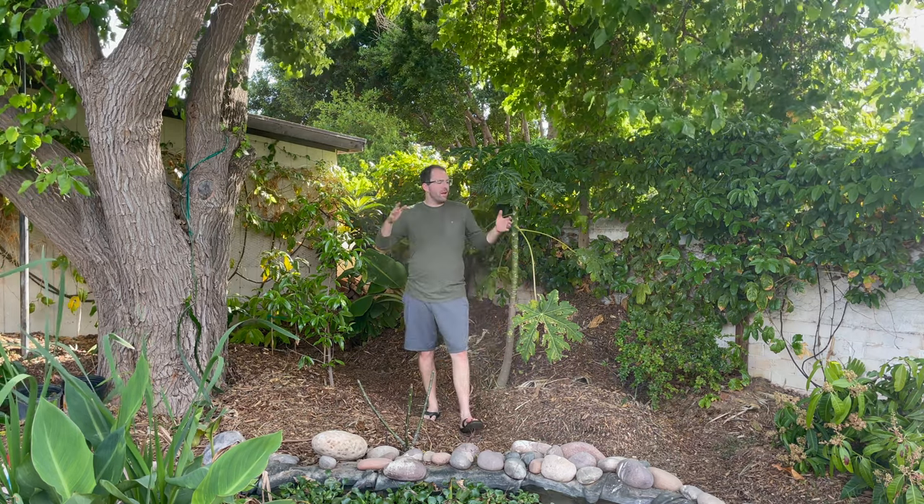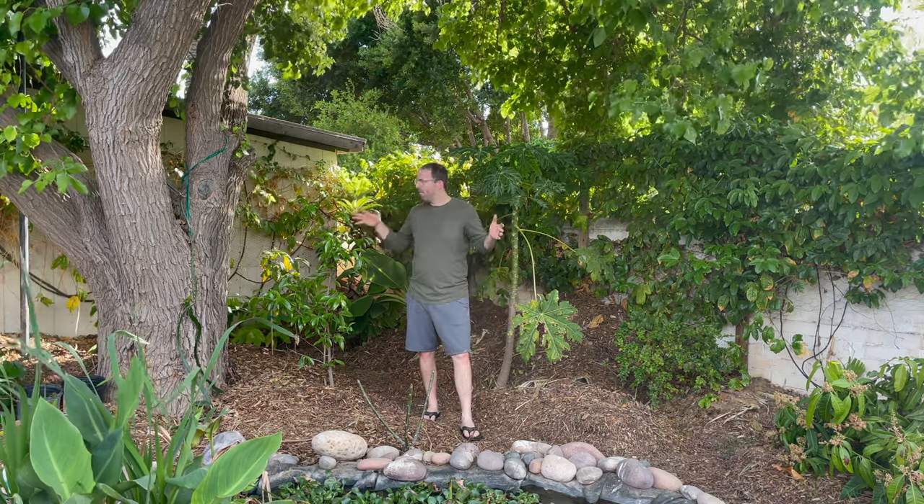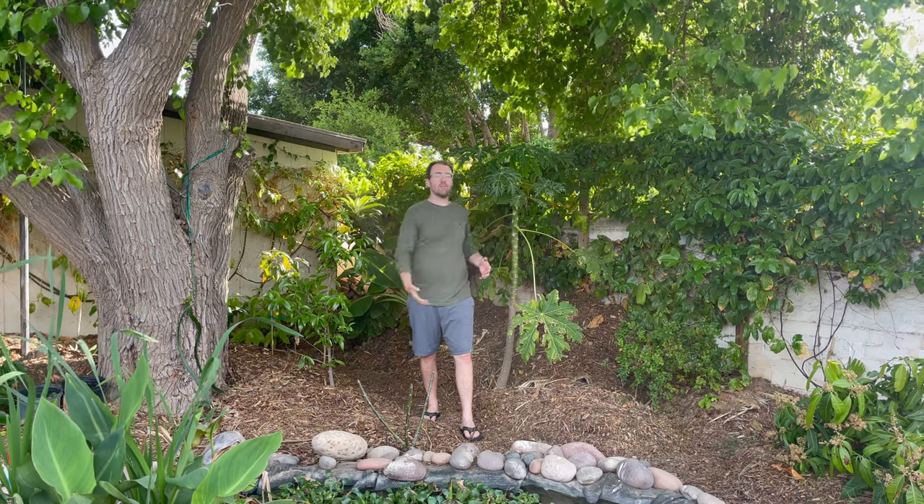Welcome back to the Green Yard. It is a beautiful spring day here in Phoenix, Arizona. We are in our tropical food forest part of the Green Yard. For those of you that haven't watched this before, we're located in Central Phoenix, and we're on just over a third of an acre lot.